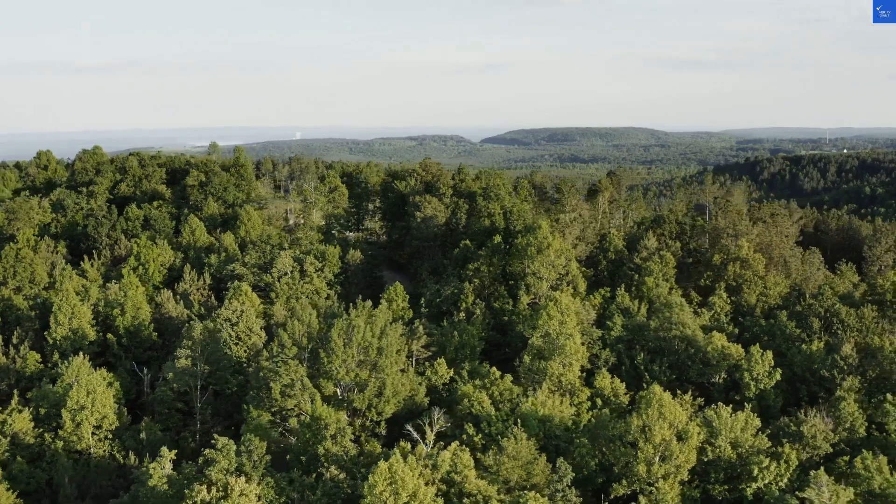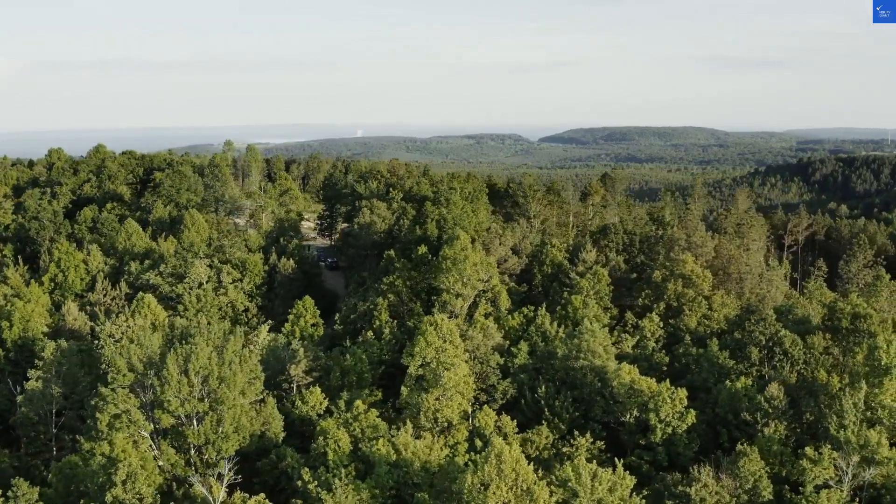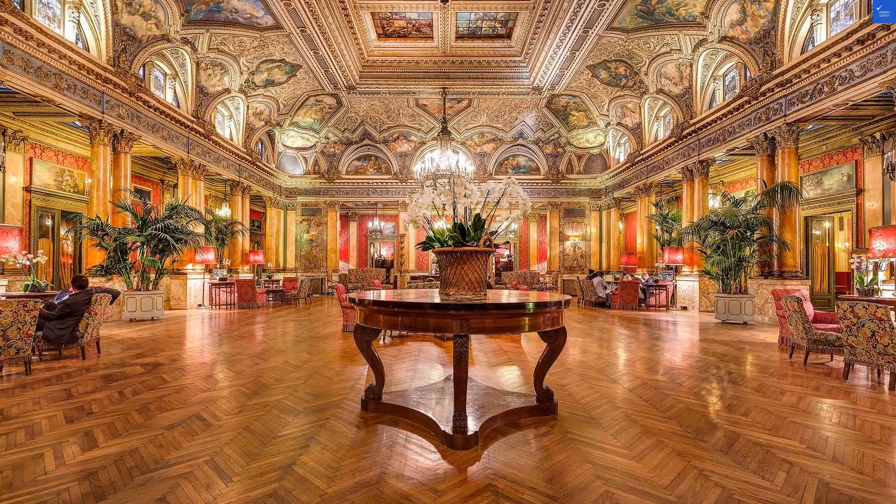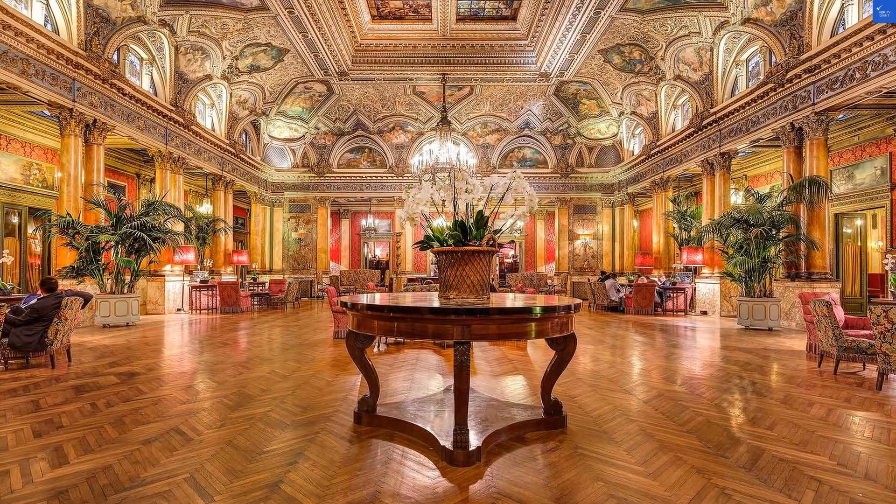On the service front, the staff are friendly, when they're not preoccupied with their ancient Roman history debates. But hey, excellent service can sometimes feel like a myth, like the Coliseum being empty.